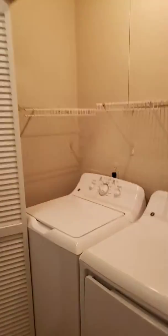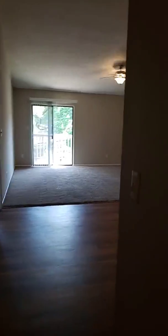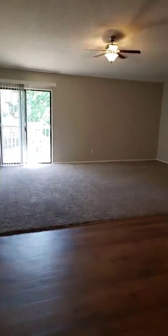Again, this is our 3-2, which is called the Tranquility — 1,500 square feet, full-size washer and dryer in every single apartment, and some of the best views in Tampa. Hope to see you guys soon. Bye-bye.